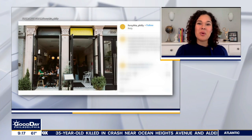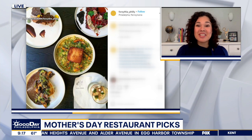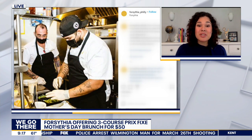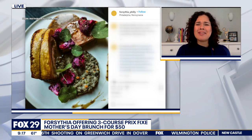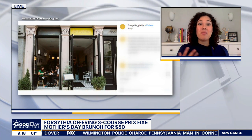One of my favorite places is around the corner from the TV station — I could walk there in one minute. Forsythia is this beautiful French restaurant right in Old City. They have these gorgeous floor-to-ceiling windows that just open up out into the streets, so you get a little bit of indoor-outdoor. And depending on your comfort level, they have both indoor and outdoor seating. They're offering a three-course, prix-fixe Mother's Day brunch — things like a sweet and savory yeasted waffle with blueberries, lemongrass, and ginger. What a flavor combination!